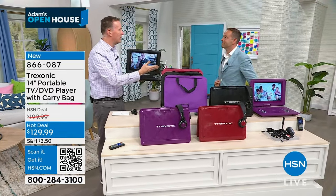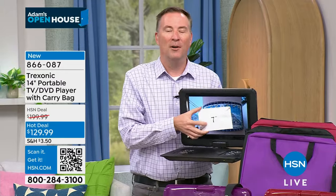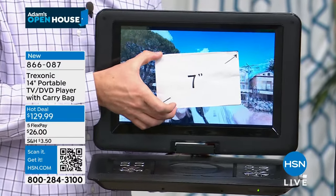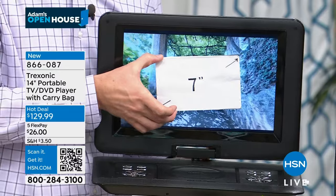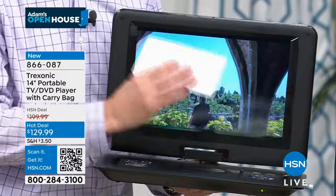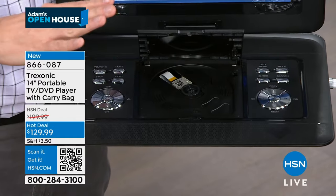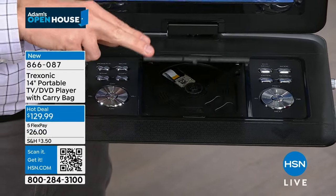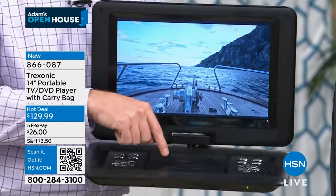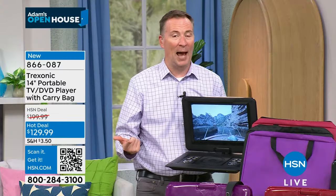Four years ago, Joe and I launched the very first Trek Sonic at seven inches. Compared to the current 14-inch screen, that seven-inch is like four of those screens combined. The original sold for $169 and was just a television. We've sold 140,000 Trek Sonic TVs since that first seven-inch, and only five versions have had the DVD player built in.